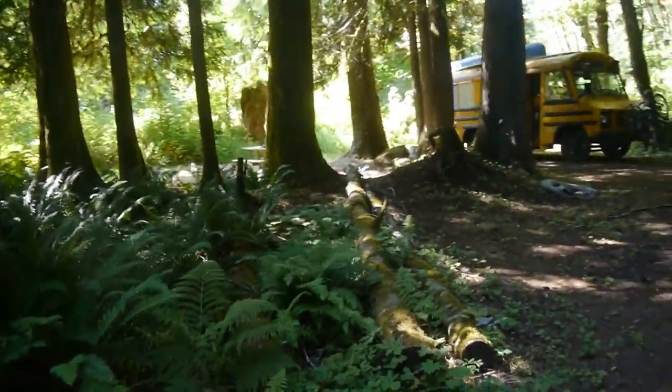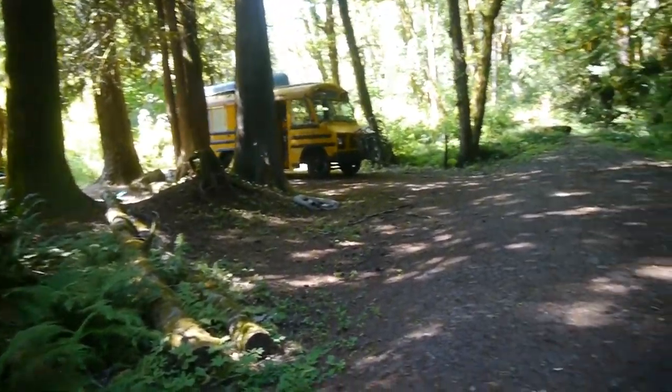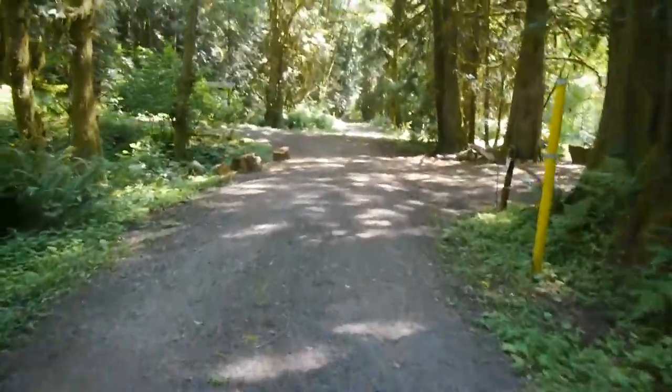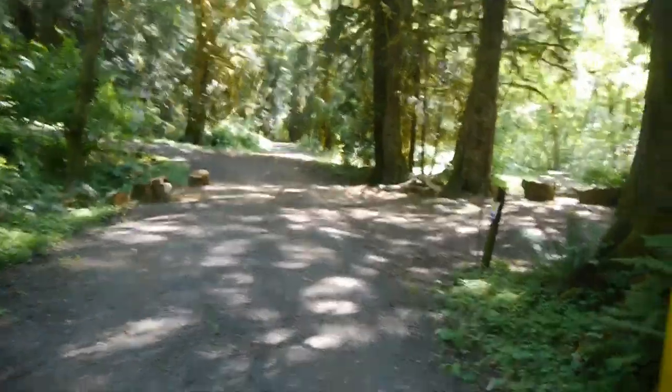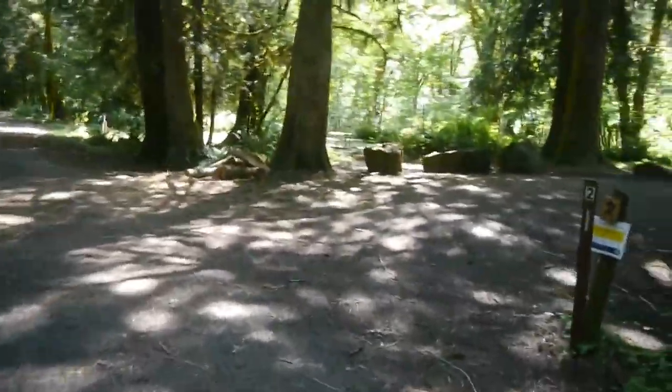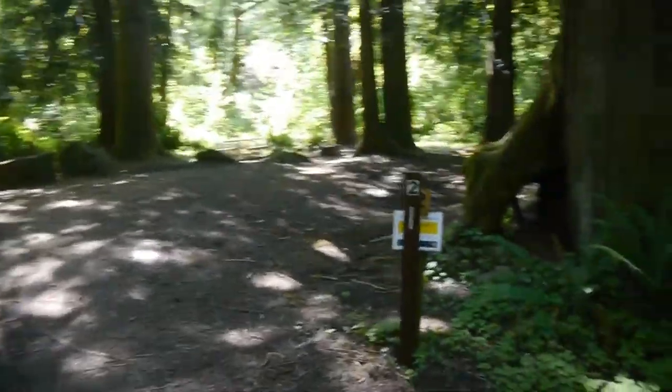We're doing a tour of Winston Creek Campground. This is spot one. We found this campground on the map and there was not a lot of information about it, so I thought that I would do a walkthrough to give people an idea of what the place looks like.